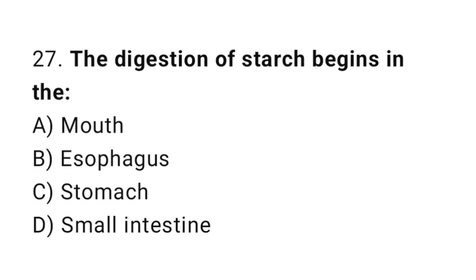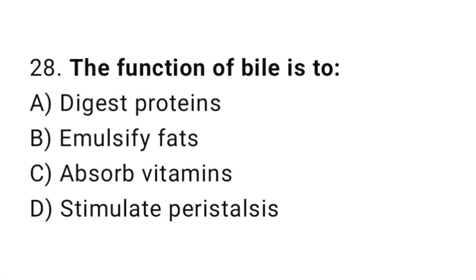Q27: The digestion of starch begins in the? The correct answer is A, mouth. Q28: The function of bile is to? The correct answer is B, emulsify fats.